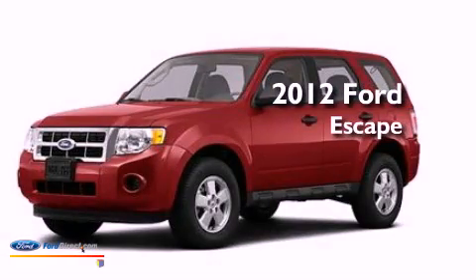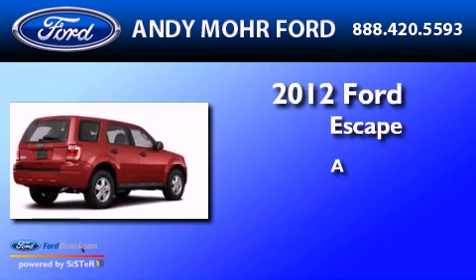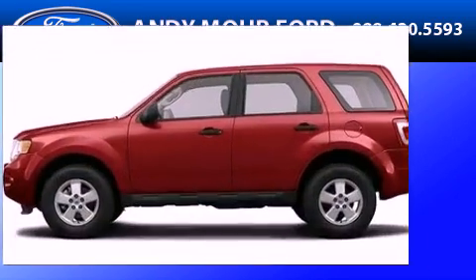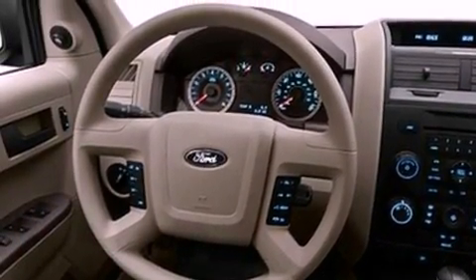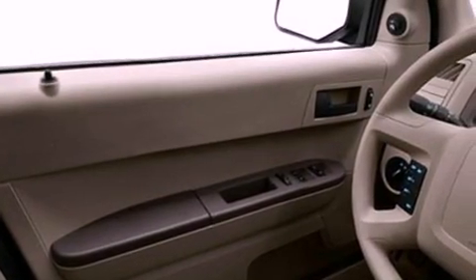This is a brand new 2012 Ford Escape. Its top features include a speed sensitive volume control system, cruise control, full power accessories, a CD player, a multi-link rear suspension, and a four wheel independent suspension.